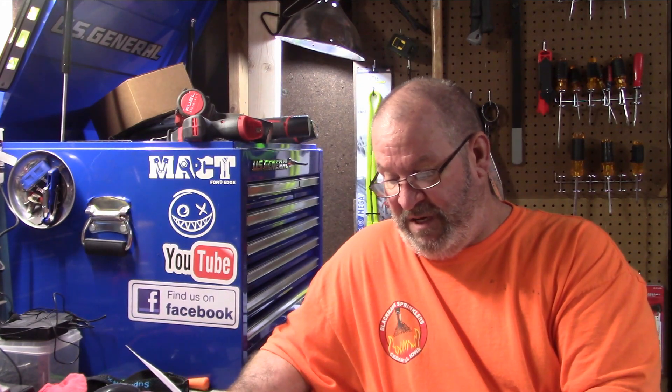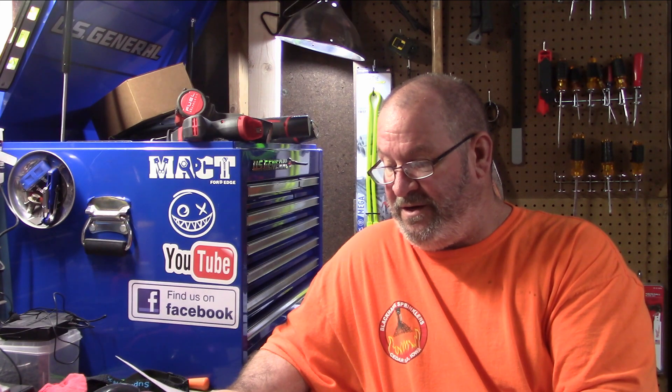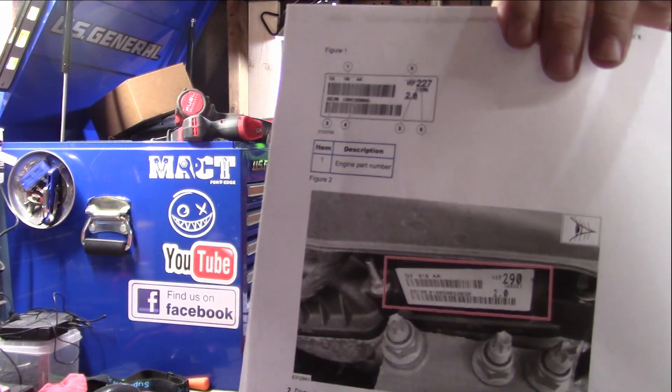The engine base part number for the MKZ and Fusion is 910; for the MKC it is 206. You can find that on the decal located in your firewall area on your motor. There's a nice picture showing exactly where that decal is located so you can get the engine part number from it.